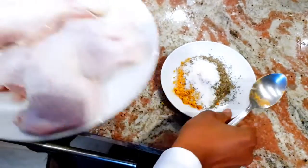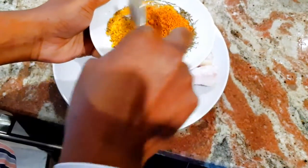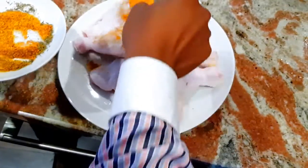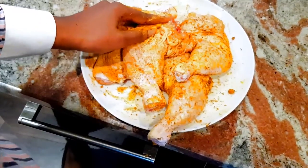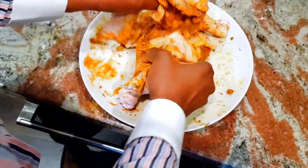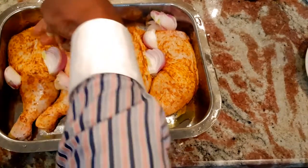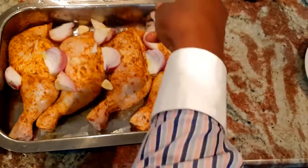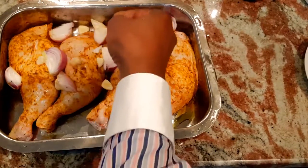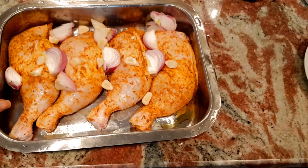We have four pieces of chicken here, so I'm just going to mix all the spices together with the chicken and make sure it is properly covered before we pop them in the oven. I've sliced some onions and I'll be adding in some garlic just to help out with the taste, to give us a lovely rich oniony flavour. I'm going to pop this in the oven for about 30 minutes and I'll check it again — stay tuned.